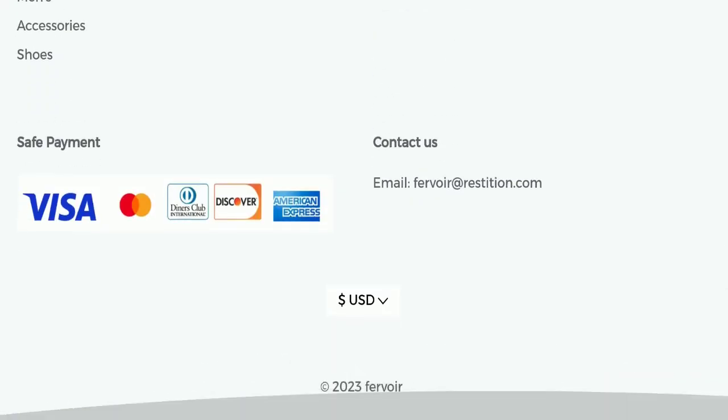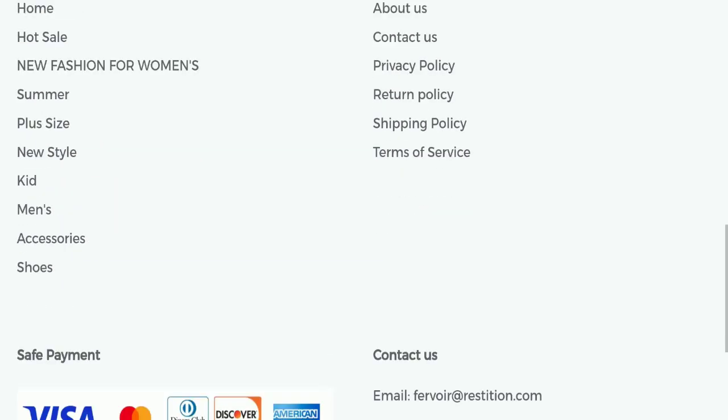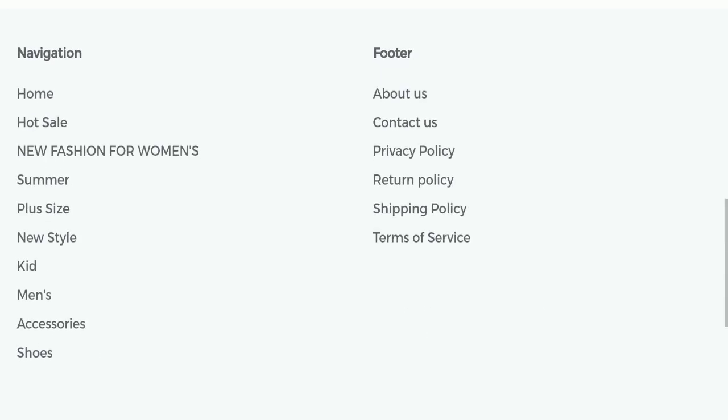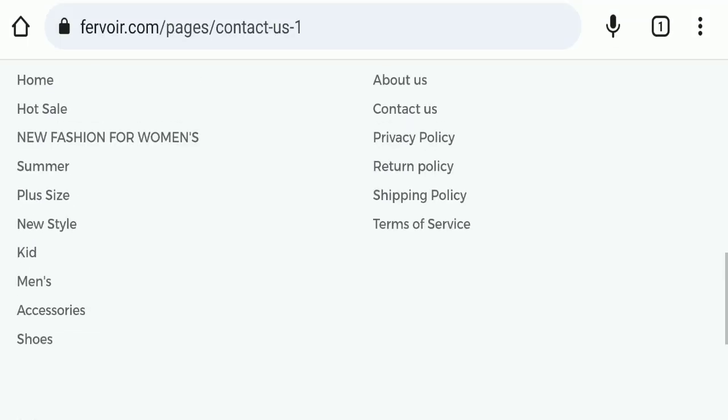If we talk about social media presence, we have found that this website is not active on any social media platform, which is also a very negative sign. Next we will check the return and refund policy.